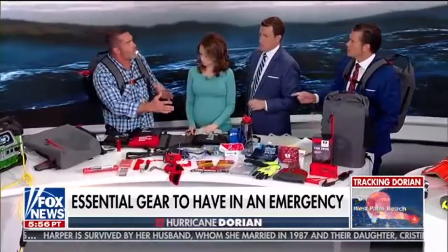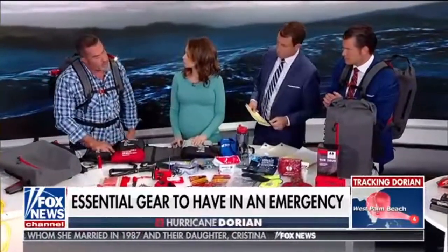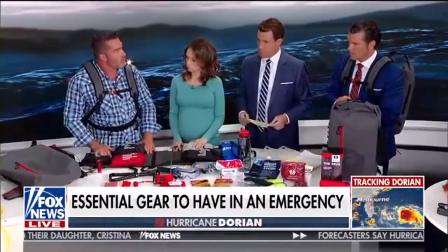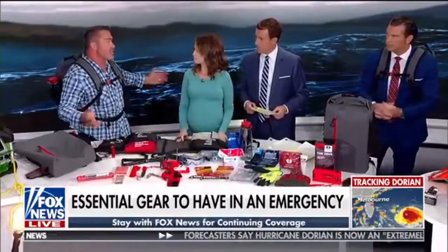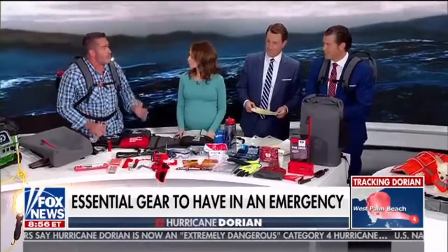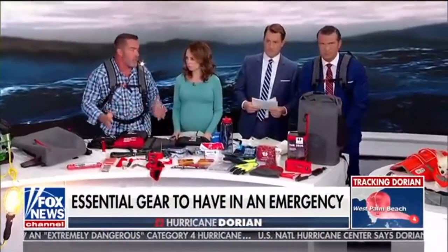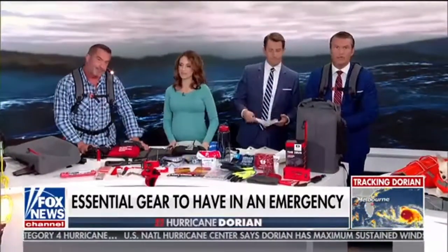For more information, visit SkipAdele.com — there are links to all these great products, including the 72-hour kit and all the power options. Get prepared — that's the difference between surviving or not. You don't want to be scrambling at the last minute. Keep this in your car or anywhere, and you'll have everything you need if you have to get out. Team coverage continues on the other side — more Fox and Friends, don't go anywhere.